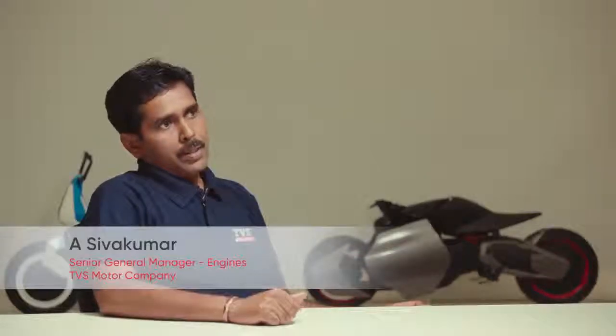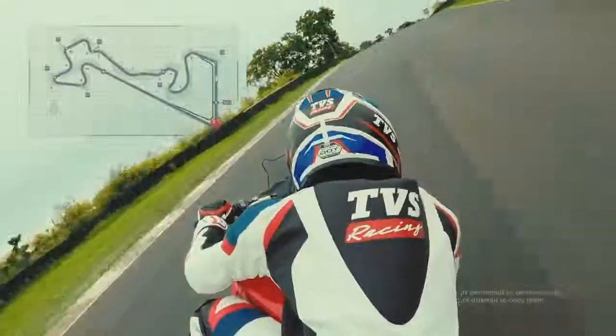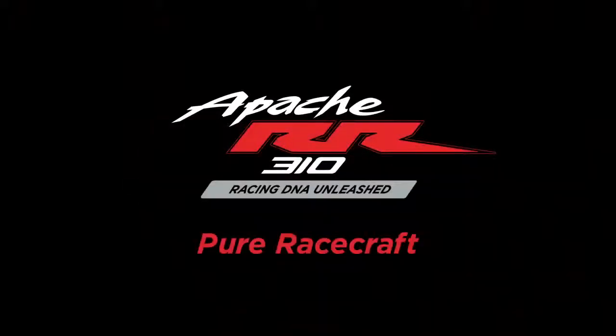The reverse inclined engine, DLC coating, back rack angle in the gears — all these technologies come together to create the ultimate racing machine. Engineered to lead from the starting lights to the checkered flag: TVS Apache RR310 — pure racecraft.